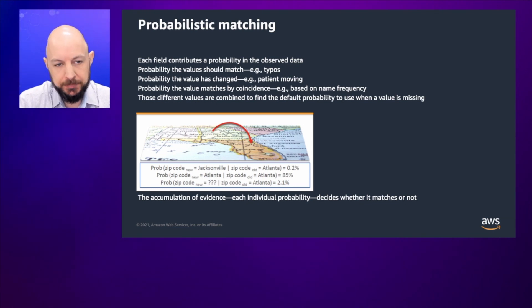When we think about probabilistic matching and the computational challenge of scaling it, we have to think about all the fields that contribute to the probability of what we can observe — the observed data for a particular patient. We have to understand whether they should in fact match: maybe there's a typo but they should be the same identity, or maybe a field has changed but that's okay — perhaps this patient has simply moved. Or are they the same because of a coincidence, such as a highly frequent name? We take all those different probabilities across those examples and more to figure out what the overall probability should be when looking at that patient match. The entirety of all that evidence drives our ability to calculate the highly accurate probability that these are in fact the same person.